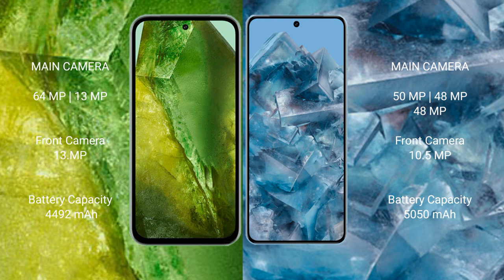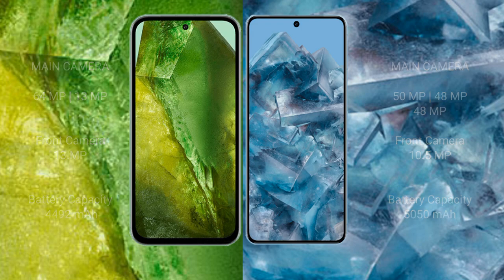Google Pixel 8a has a 4492mAh battery with 18W fast charging support. Google Pixel 8 Pro has a 5050mAh battery with 30W fast charging support.